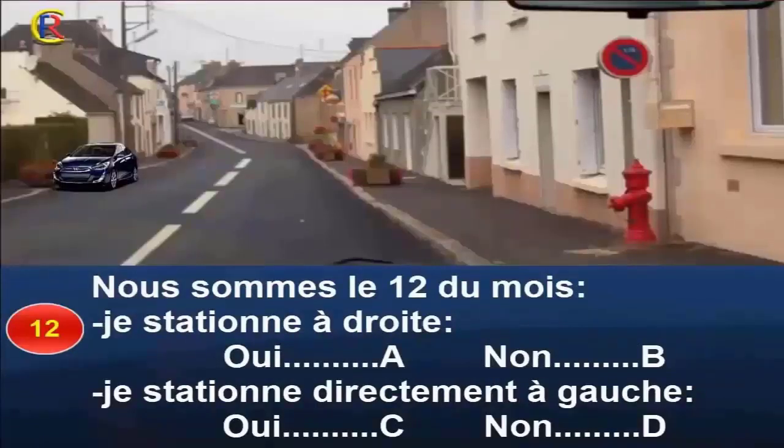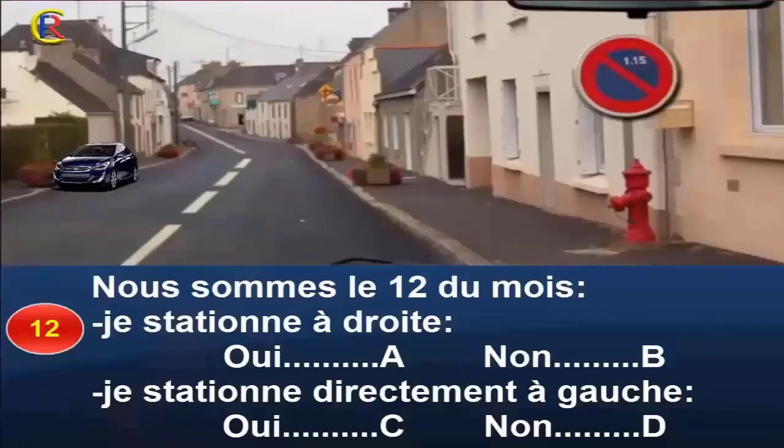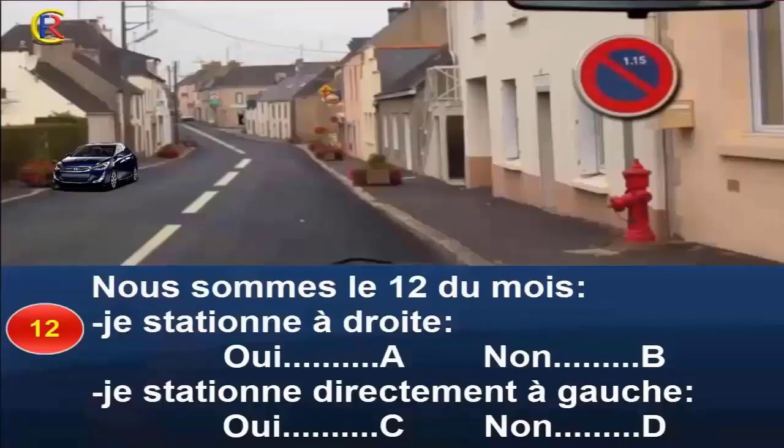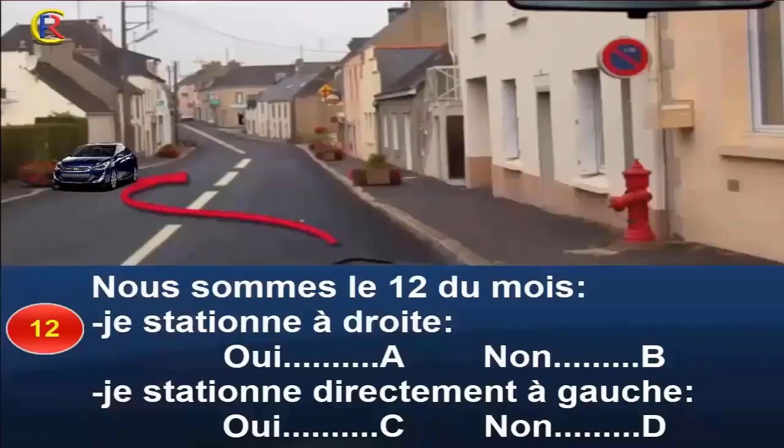Question 12. Nous sommes le 12 du mois. Je stationne à droite, oui réponse A, non réponse B. Je stationne directement à gauche, oui réponse C, non réponse D. Le panneau interdit le stationnement du côté où il est implanté du 1er au 15 du mois. Le 12 du mois, je dois aller stationner de l'autre côté. Toutefois, dans les rues à double sens, je ne peux pas traverser les voies pour stationner directement à gauche. Je profite d'une intersection pour faire demi-tour. Bonne réponse : B et D.